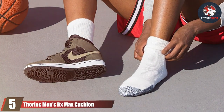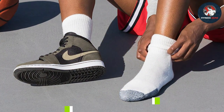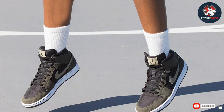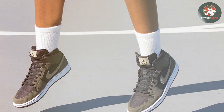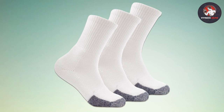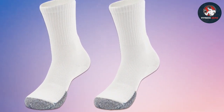Finally, at number five, we have Thorlos Men's BX Max Cushion Basketball Crew Socks. If comfort is your top priority, look no further. These socks are engineered with Thorlos' exclusive acrylic yarn, designed to maintain softness and resilience wash after wash. But comfort isn't their only strong suit — the BX Max Cushion offers excellent protection with its clinically tested padding, strategically placed in high-impact areas. This padding not only absorbs shock but also helps reduce blisters, a common issue for many players.